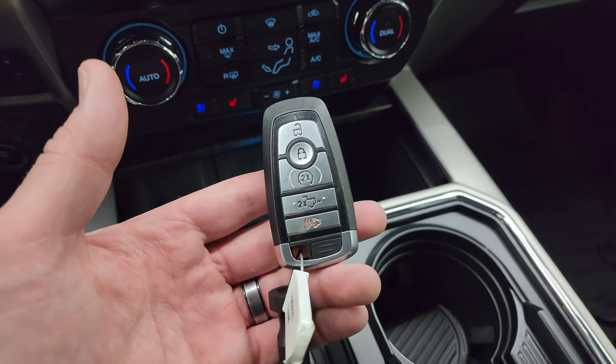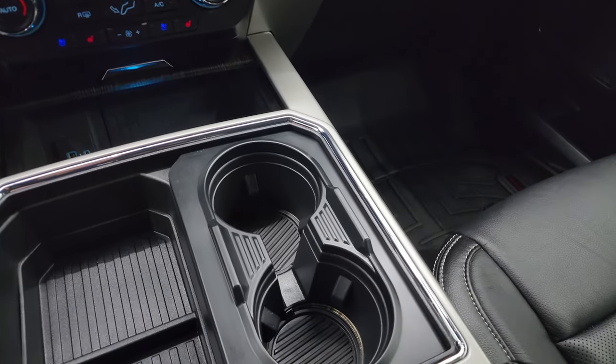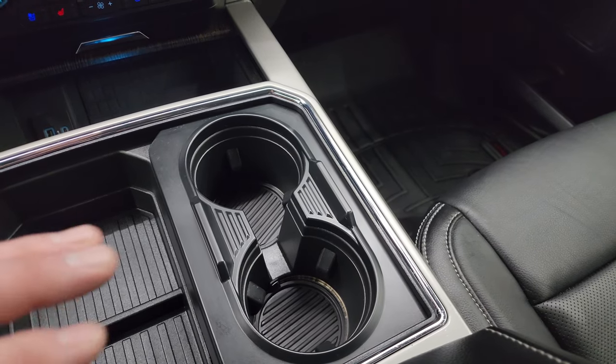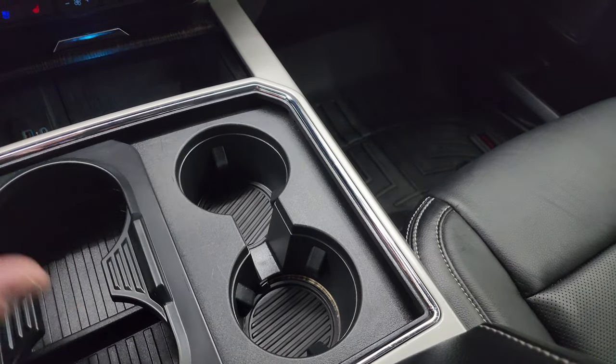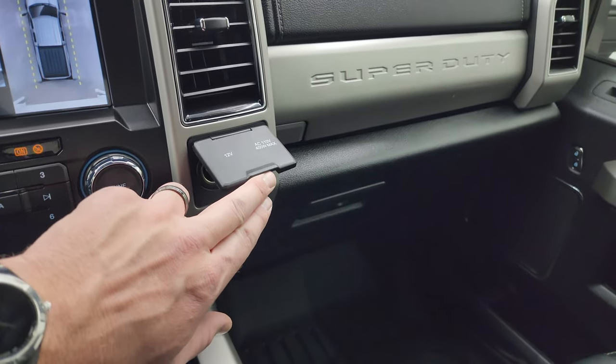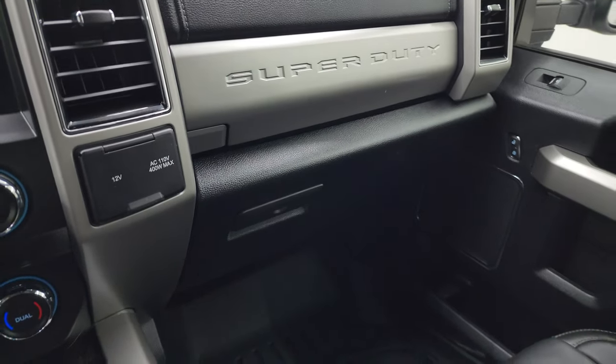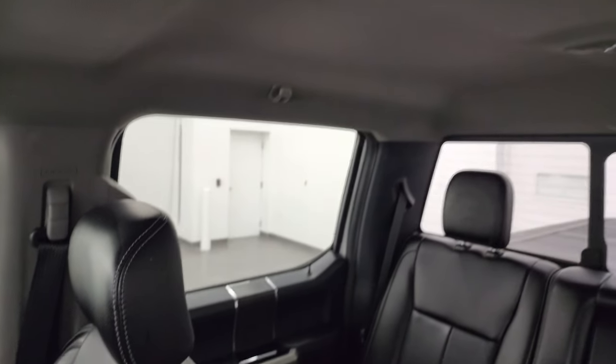You get keyless entry, remote start, and power drop-down tailgate. This one has ambient lighting and cup holders — and here's a fun feature: there are two cup holders that expand to four cup holders. You also get a 12-volt power point and a 110-volt, 400-watt plug-in. Dual glove boxes, and the passenger side footwell and seat are in excellent condition — no rips or tears. I don't think this truck has ever been smoked in, and the headliner is absolutely perfect.